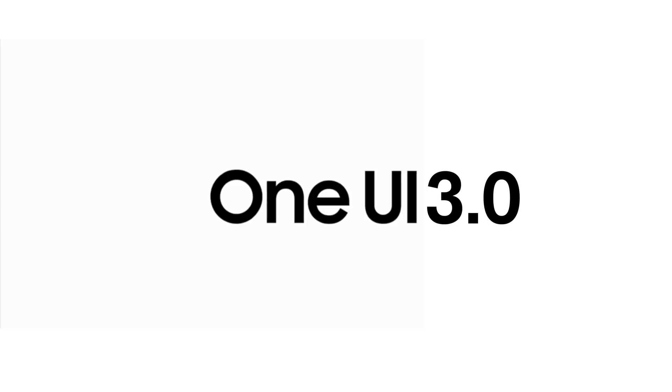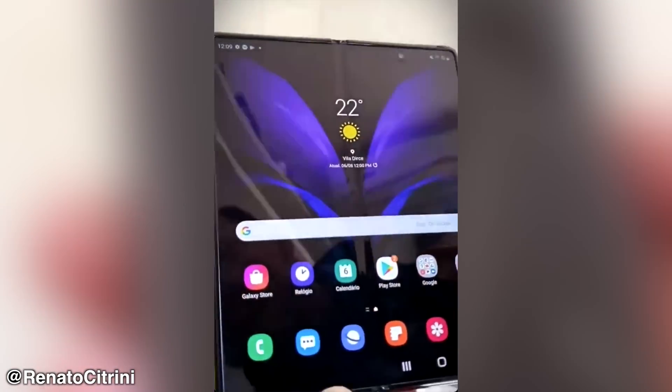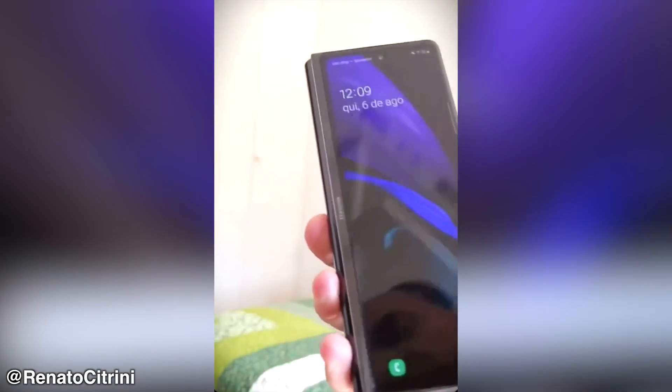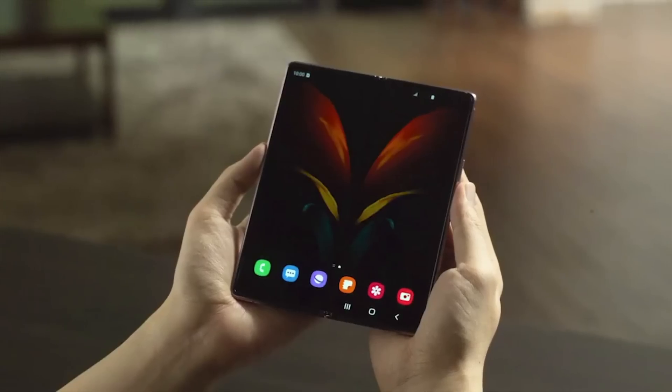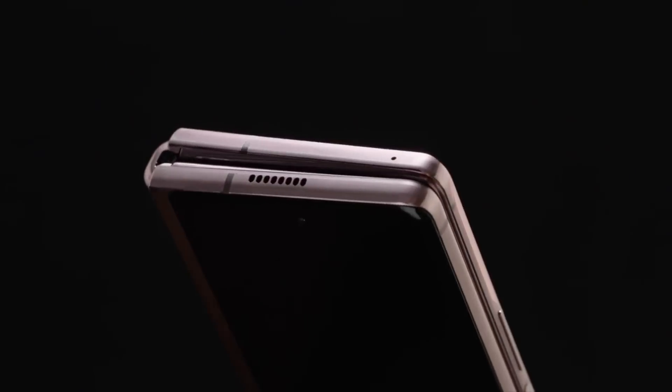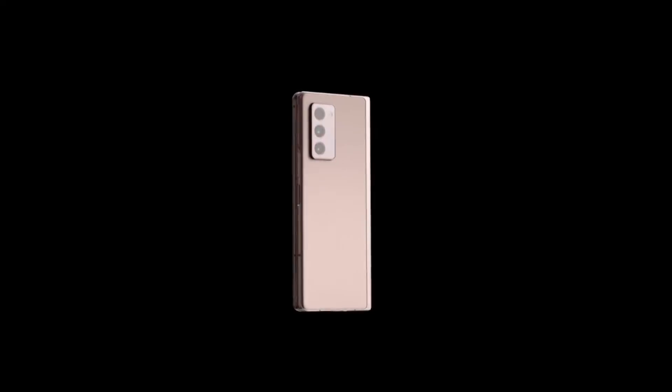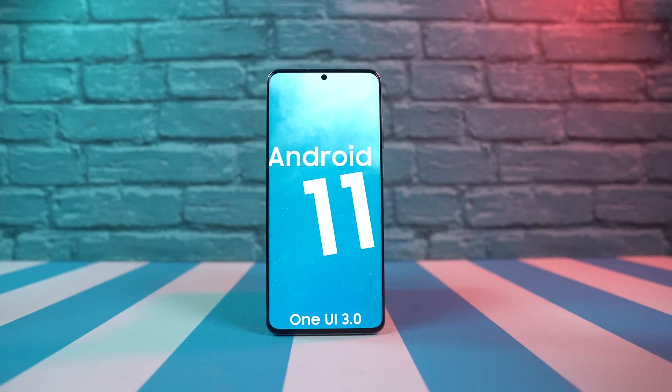A lot to discuss here, such as the hands-on of the Galaxy Fold 2. In case you don't know, there wasn't really any hands-on of the Fold 2 by YouTubers. Samsung is kind of keeping it as a surprise later on, and I wasn't able to even see the phone because they were super protective of this special baby. Of course, this is going to be a very innovative product — really, really excited for this.